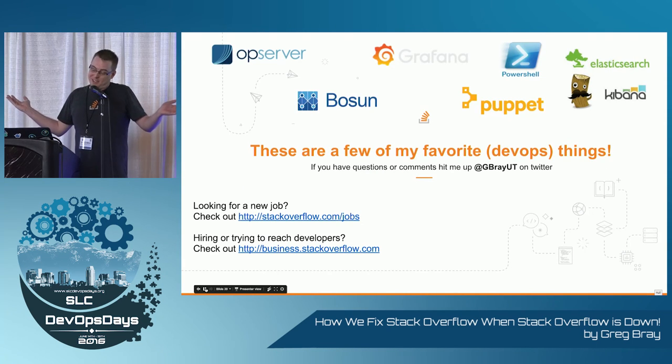And that's it — those are a few of my favorite DevOps things. Hope you liked it. If you want to hear more, let's go talk. And we have a job board. Thank you.